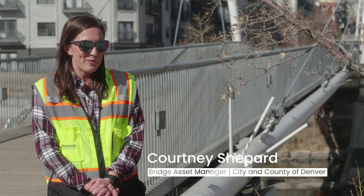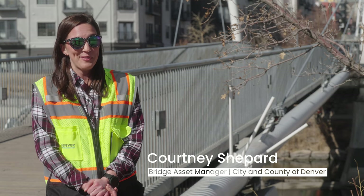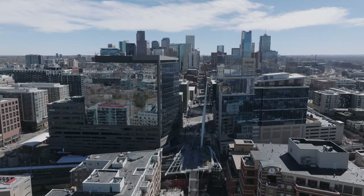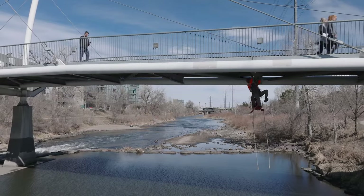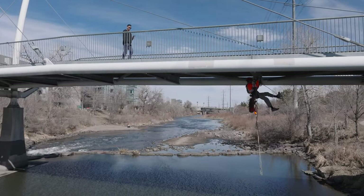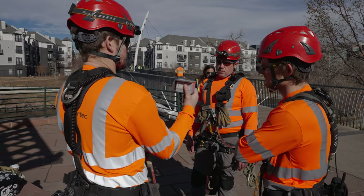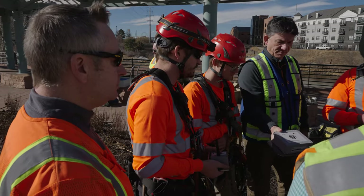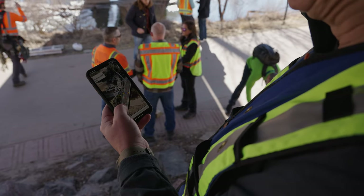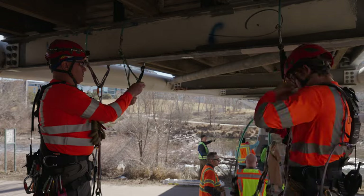As part of my job I oversee the health and the safety of all the bridges in our city and county. Stantec consultants approached the city last summer — they wanted to use a couple of our bridges to put their equipment on. It's part of a new movement towards health monitoring and what we're calling digital twins, and that's the way our industry is moving forward.